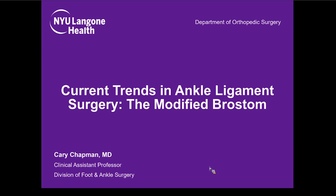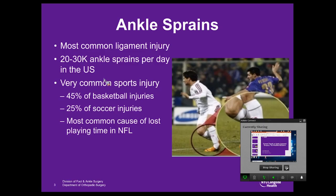I'm going to be talking about ankle sprains today. Ankle sprains are the most common ligamentous injury — about 20,000 to 30,000 occur each day in the U.S. It's a really common sports injury: about 45% of basketball injuries and 25% of soccer injuries are related to ankle sprains, and it's the most common cause of lost playing time in the NFL.